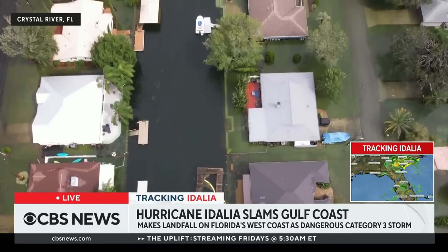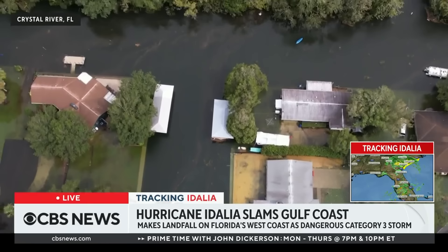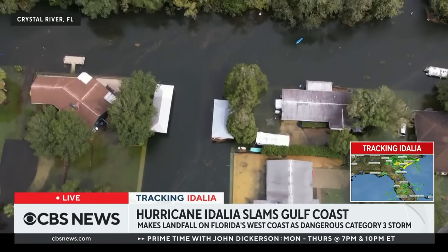Hurricane Idalia is headed north right now towards Georgia after leaving major flooding behind in Florida. This is drone footage taken above Crystal River, Florida on the north gulf side. Idalia made landfall just before eight o'clock this morning, and so far the brunt of the damage appears to have been from flooding.